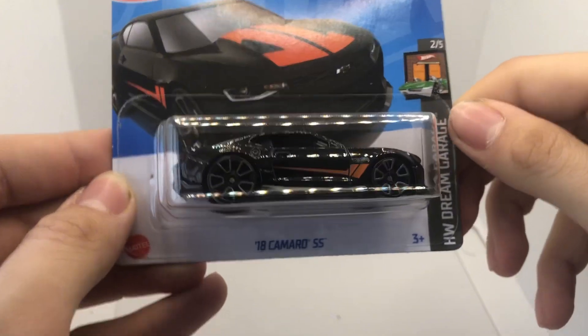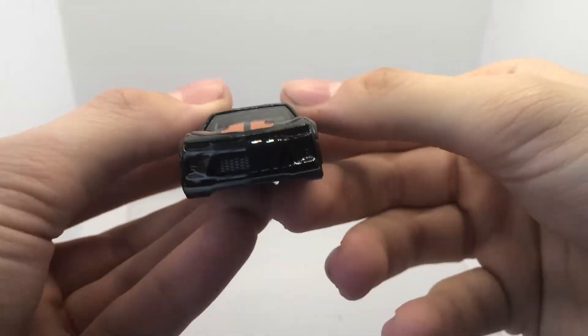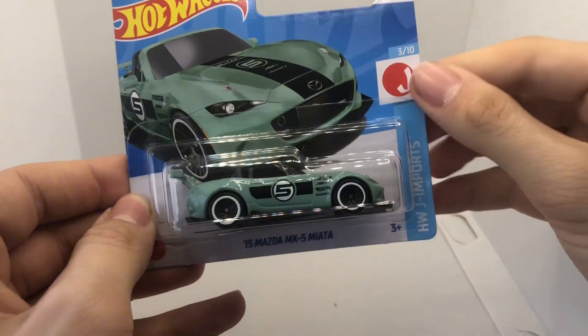Starting off we have the 2018 Chevy Camaro SS from HW Dream Garage. Here's a fun fact for you — this specific Camaro has two versions: this one, which is the main line, and a super treasure hunt.